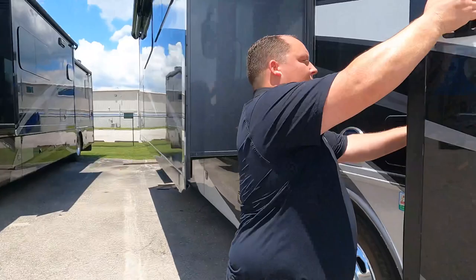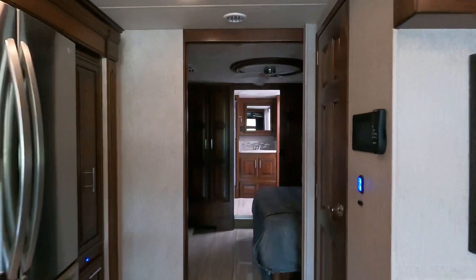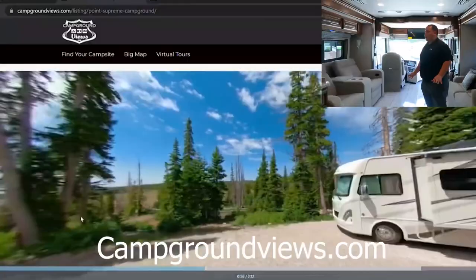Nice and bright in here! Got a ceiling fan. Big bed, huge bathroom back here, washer and dryer — very nice. Now Jen, before we show everybody the inside, we want to take a quick second to thank our sponsor.